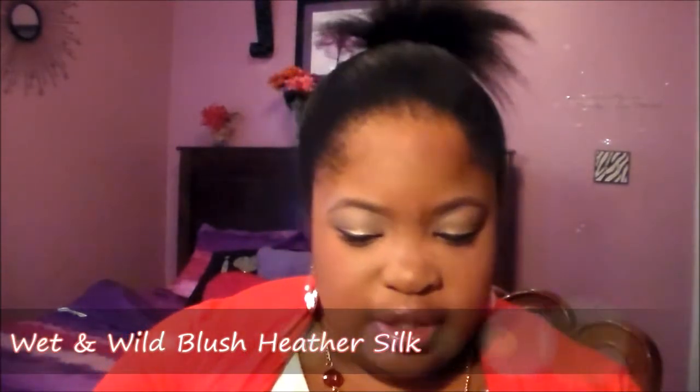This is the brush that I use — it's a stippling brush from Coastal Scents to highlight. I've already applied blush. My blush is from Wet n Wild, it's the Heather Silk, which looks like this. This is a blush that I wear pretty much in my videos and also every day. It's a rosy, gorgeous type of blush.